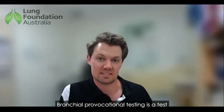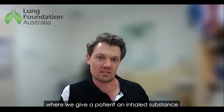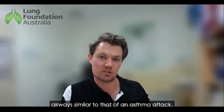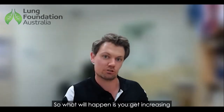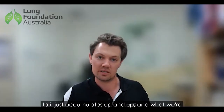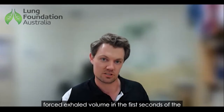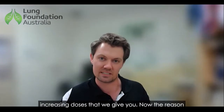Bronchial provocation testing is a test where we give a patient an inhaled substance and we are trying to cause a reaction in the airways similar to that of an asthma attack. The patient receives increasing doses, starting from a very low amount that accumulates up and up, and what we're looking at is whether you get a change in your forced exhaled volume in the first second — the FEV1 — over those increasing doses.